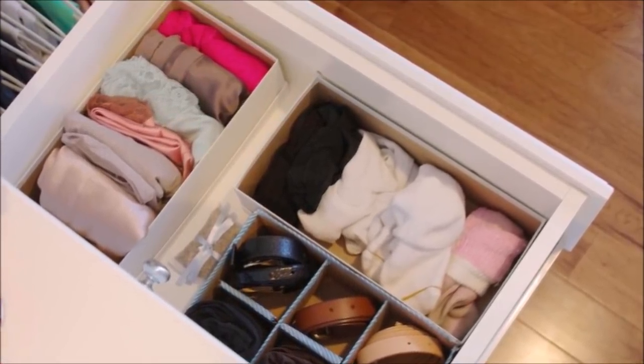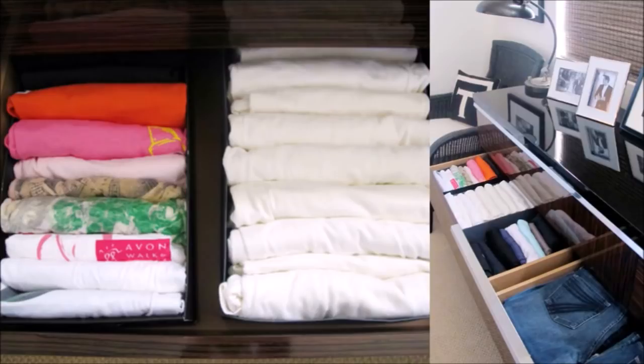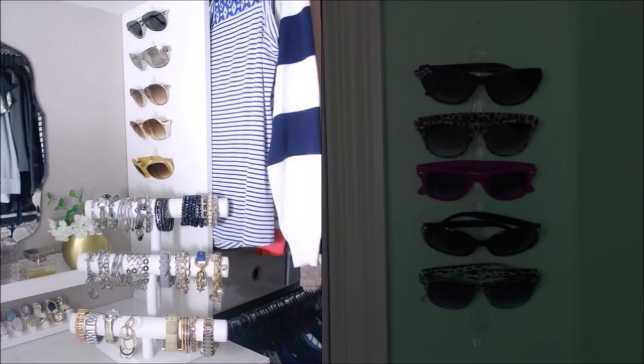Tip 7: Organize your folded items like yoga pants or white t-shirts with a shoe box in a drawer. Shoe boxes can be an amazingly helpful tool — their thin cardboard walls take up very little space and allow you to hold and color-code items from t-shirts to socks.